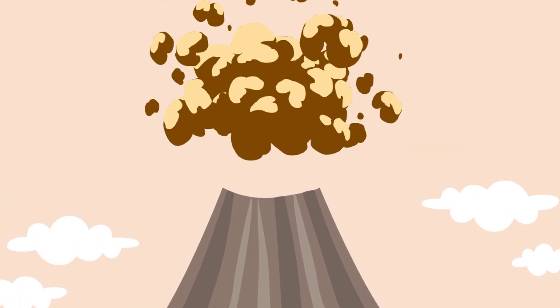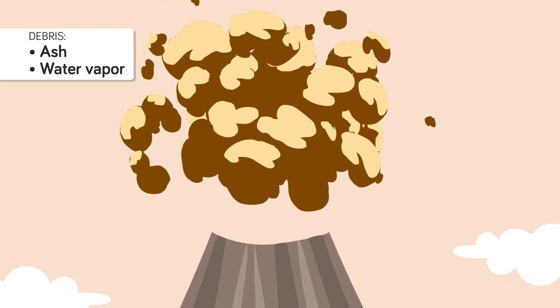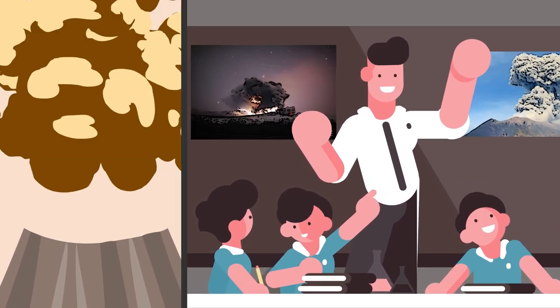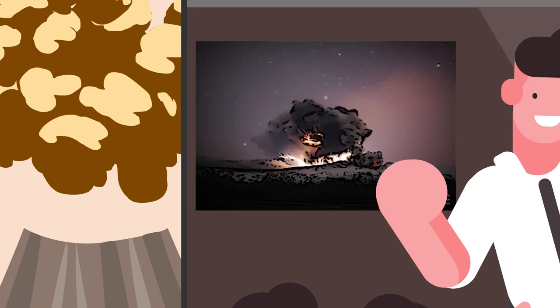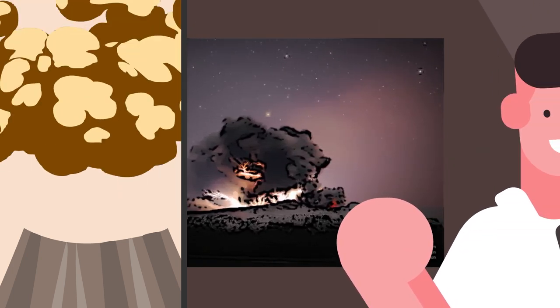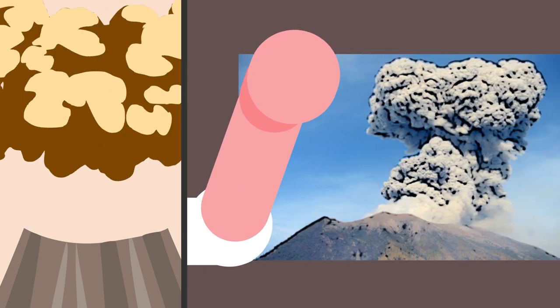Because volcanoes spew up huge clouds of debris in the form of ash and lots of water vapor, trillions of particles all bump into each other, generating one heck of an electrical charge. Ash clouds tend to be more concentrated with floating debris than a cloud of ice crystals, so often the dirty lightning we see inside volcano ash plumes can be much more intense, which makes for some pretty amazing pictures.